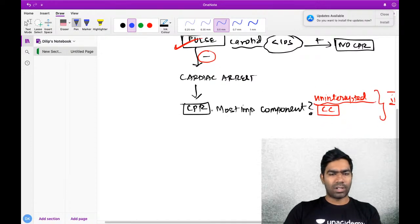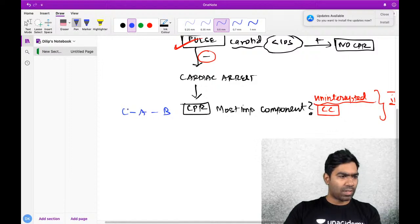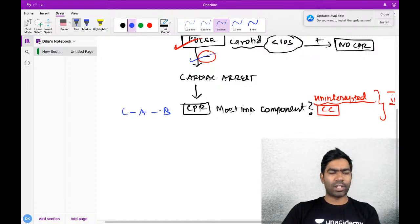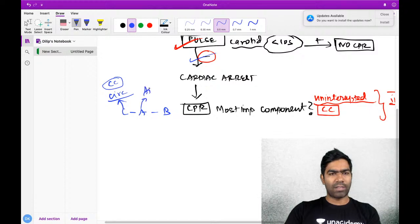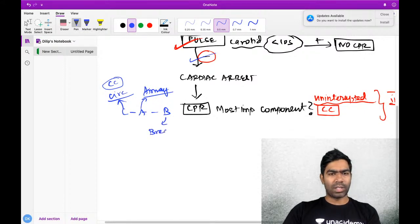You have started CPR. The current algorithm is CAB - Circulation, Airway, Breathing. Circulation is most important, as I told you - chest compressions - then followed by airway. I have taken a separate special class on basic and advanced airways on this platform. Then you emphasize on breathing.